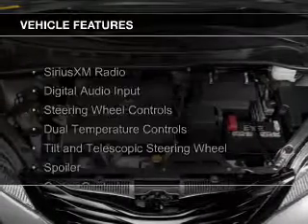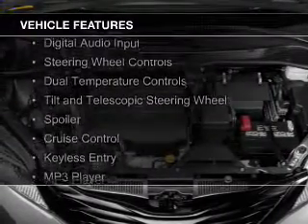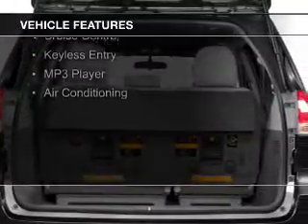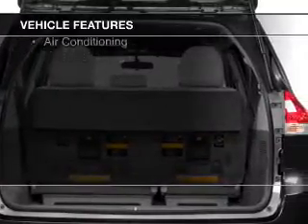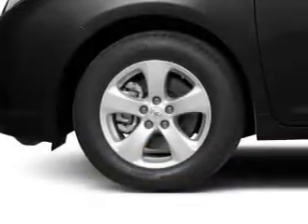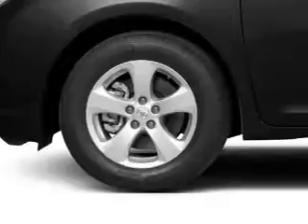The features include Sirius XM satellite radio, digital audio input, steering wheel controls, dual temperature controls, a tilt and telescopic steering wheel, a spoiler, cruise control, keyless entry, an MP3 player, and air conditioning.